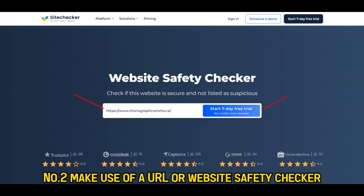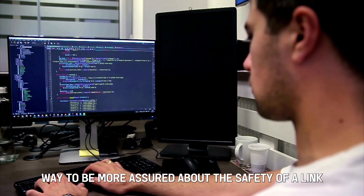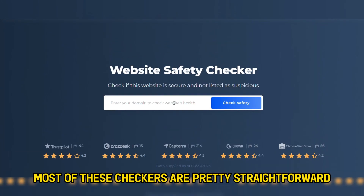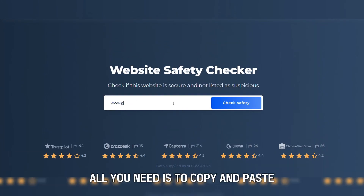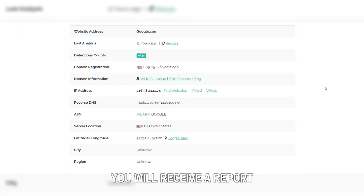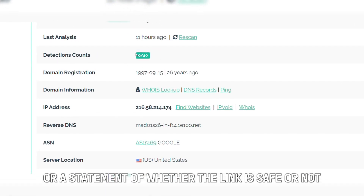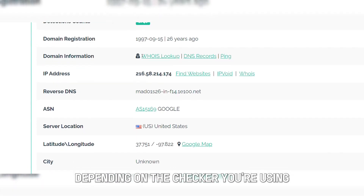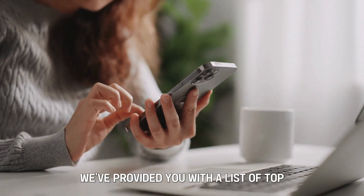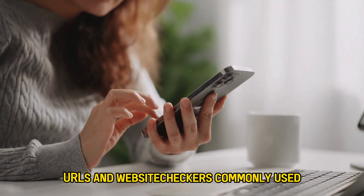Number 2: make use of a URL or website safety checker. This is a great and easy way to be more assured about the safety of a link. Most of these checkers are pretty straightforward — all you need is to copy and paste the link in the search box and search. You will receive a report or statement of whether the link is safe or not depending on the checker you're using. In the description box, we've provided you with a list of top URL and website checkers commonly used.